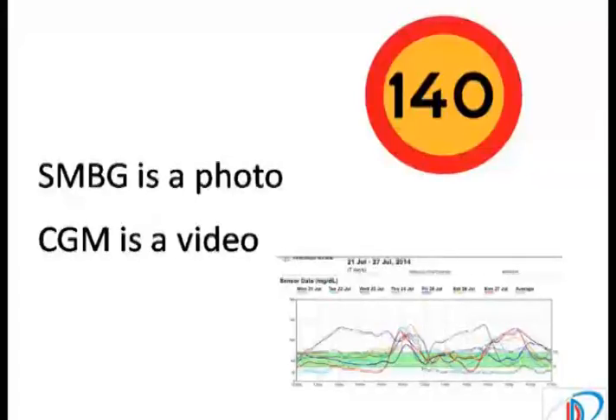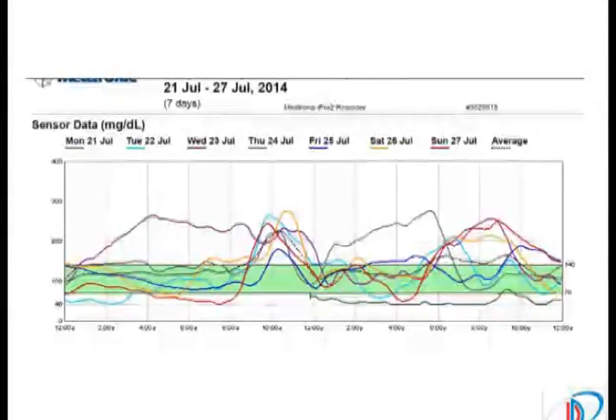Why? Because we have been using the gold standard for monitoring, and that is the self-monitoring of blood glucose with your glucometer. And this is only a snapshot, which will tell you the glucose at that moment of time — say 140 mg%. Whereas continuous glucose monitoring is similar to a video, providing you with a wealth of information on glucose variability, on the duration spent in hyperglycemia, and on the nocturnal hypoglycemic aspects.